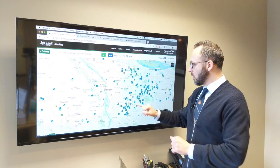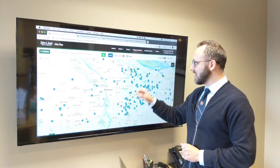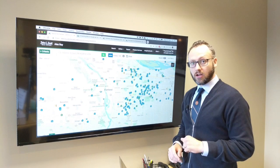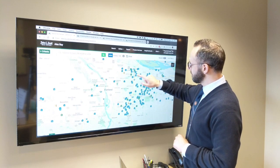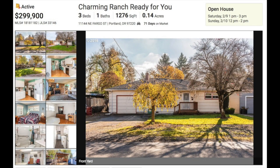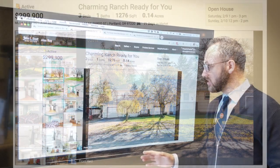One down in the southwest, one down in southeast Lentz, and one up in the northeast at Park Rose Heights. Let's start by checking out the Park Rose Heights home. Here we have a charming ranch for only $299,900 — three bed, one bath, 1,276 square feet, so it's a decent size home.